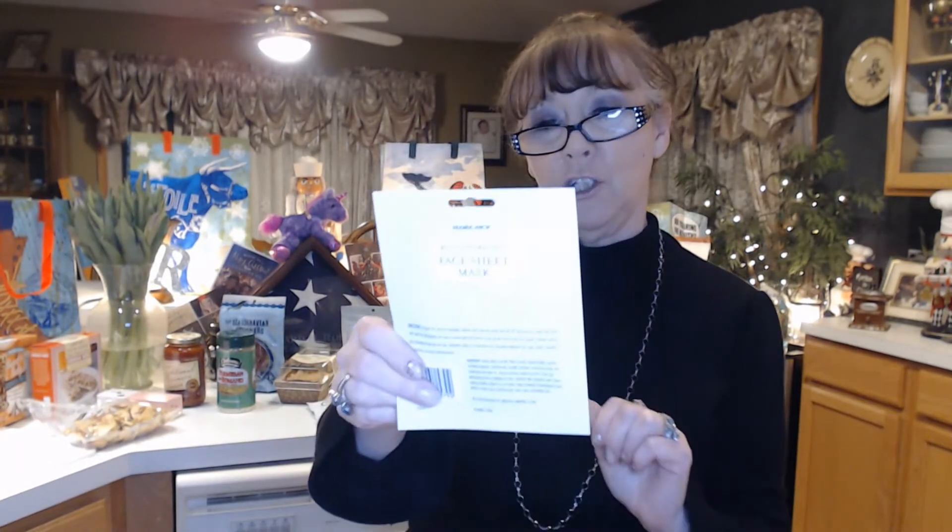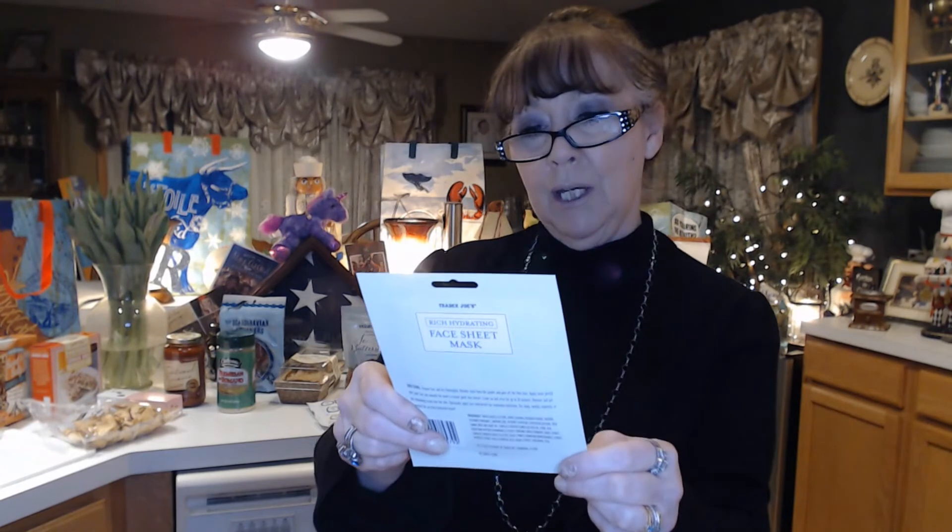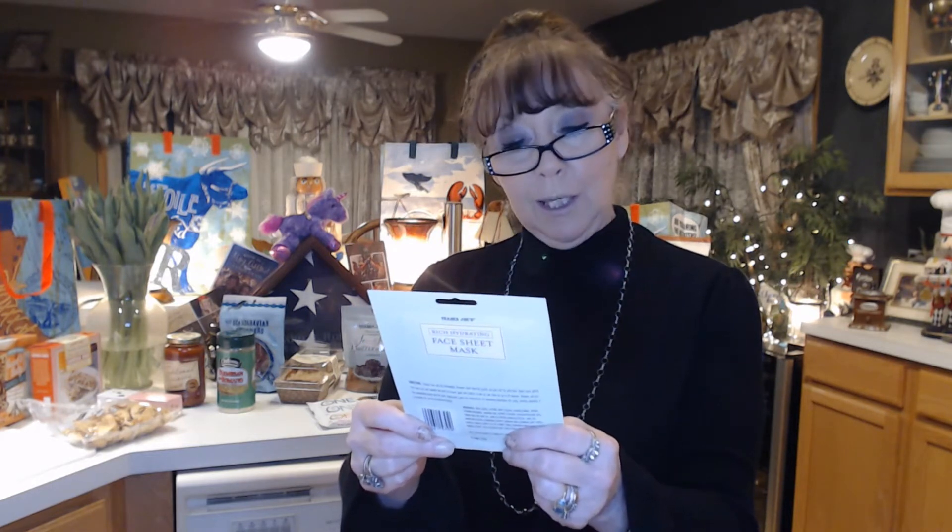I also bought a face mask to try this weekend — it's a rich hydrating face sheet mask. I think it was like $1.99. It says it soothes and revitalizes dull and tired skin with hyaluronic acid, honey, chamomile extract, turmeric extract, green tea extract, pomegranate, rosehip oil, blue algae extract, camellia oil, and propolis extract.